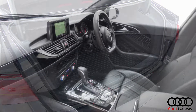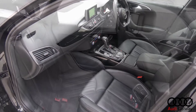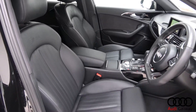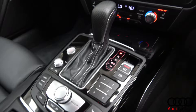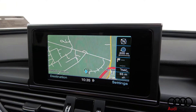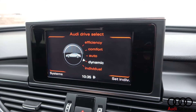Black Valcona leather interior with piano black trim, electrically adjustable heated S-line front sports seats with electric lumbar support and driver seat memory function, 4-zone digital climate control, Audi MMI satellite navigation, and Audi drive select.